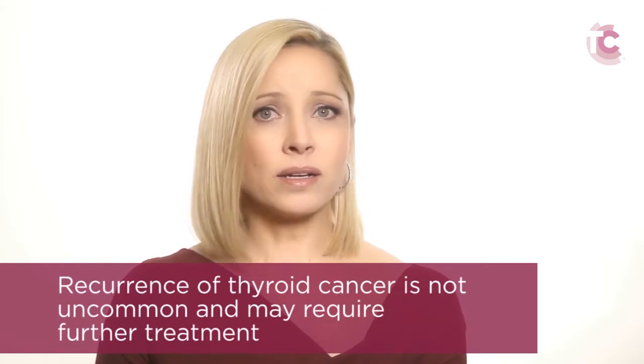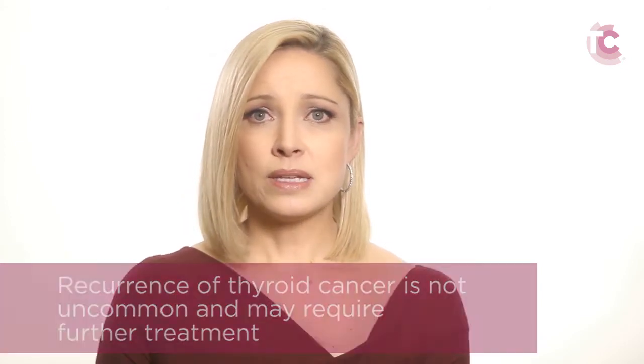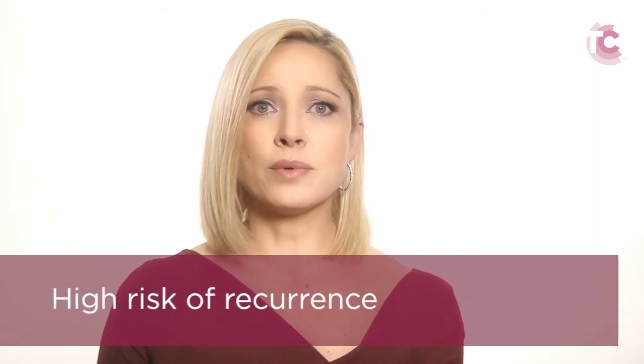Recurrence of thyroid cancer is not uncommon and may require additional treatment. Since thyroid cancer tends to grow slowly, these recurrences may not be detected for several years and, in some cases, the cancer may go unnoticed for more than a decade. Therefore it is important to estimate each patient's risk of recurrence so that the frequency and extent of initial treatment and follow-up care correspond with the likelihood of the disease recurring. The American Thyroid Association provides guidelines for the management of differentiated thyroid cancer by classifying patients as low, intermediate, and high risk for recurrence.